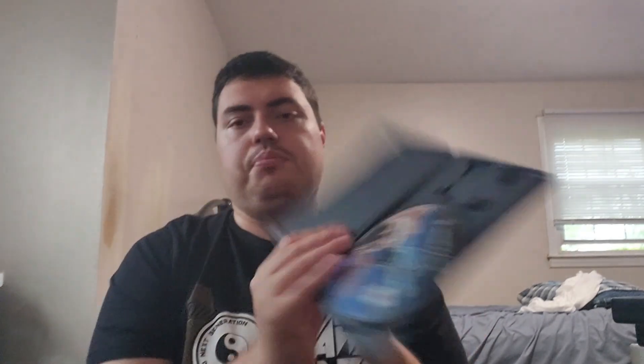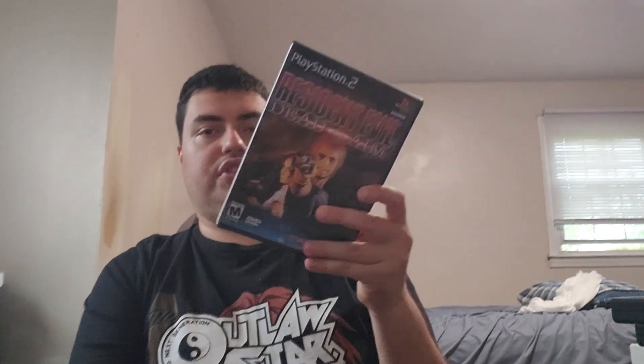Last but not least, I got this cheap. This game goes for quite a bit, but I was able to get it at a good price. It's Resident Evil Dead Aim. This is basically part of the Resident Evil Survivor series. It's not complete, but the disc is in there. Really cool to have this game.